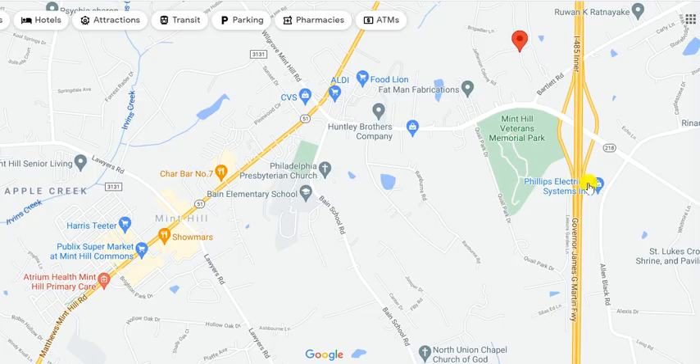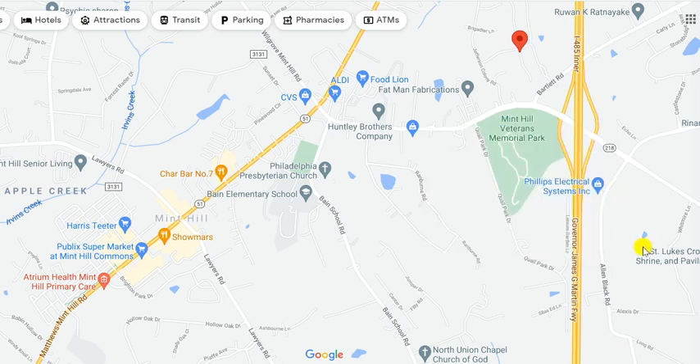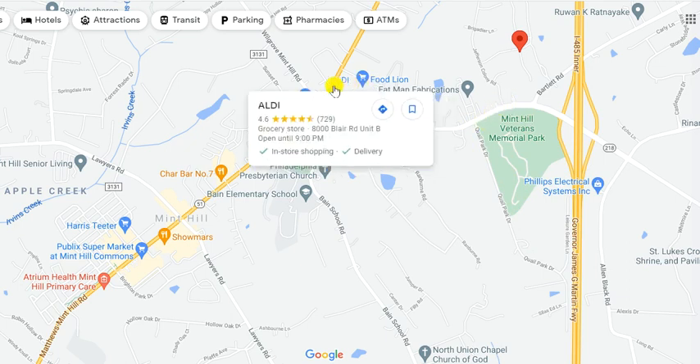Let me zero in on this map and show you right off of exit 44 — that's 218 Fairview Road. You've got the Mint Hill Veterans Memorial Park. I'm going to have a video at the end of this one showing you that park, so stick around for that. This is a great park — it's got a war memorial here, it's beautiful. Then you come right in here and you've got a couple of grocery stores.